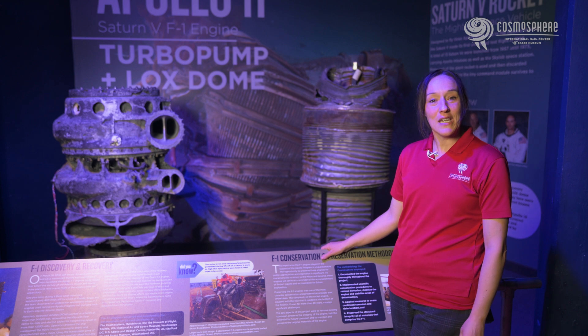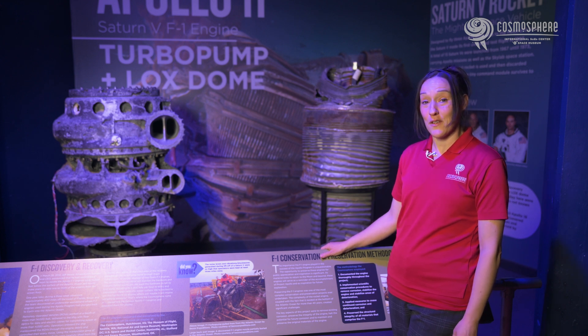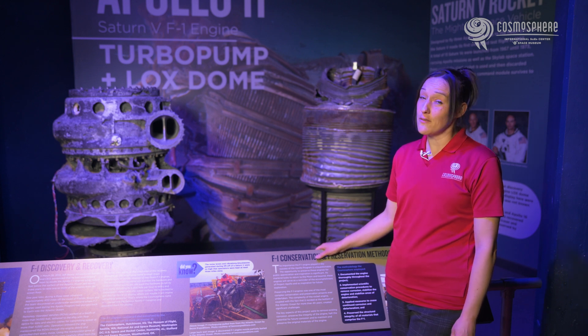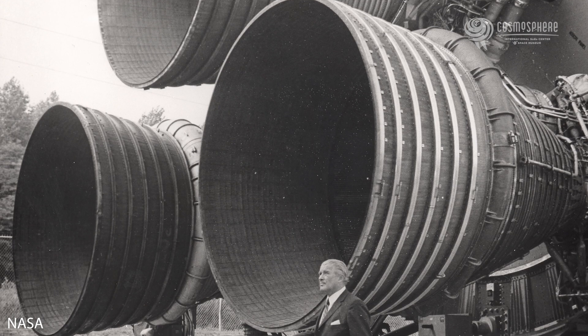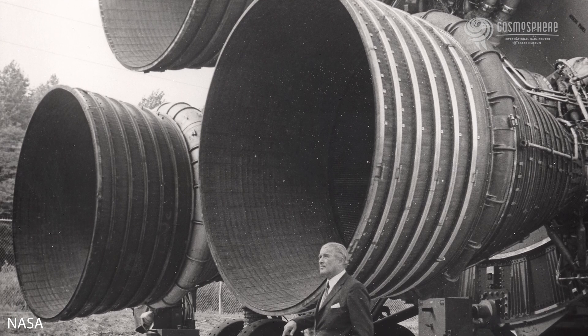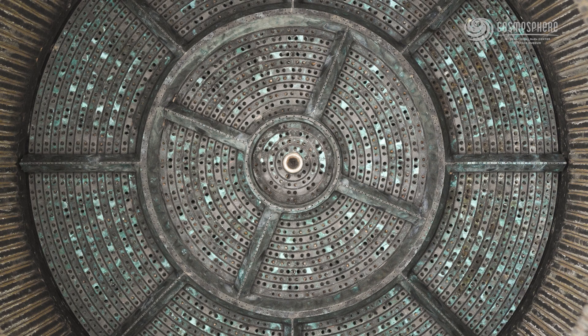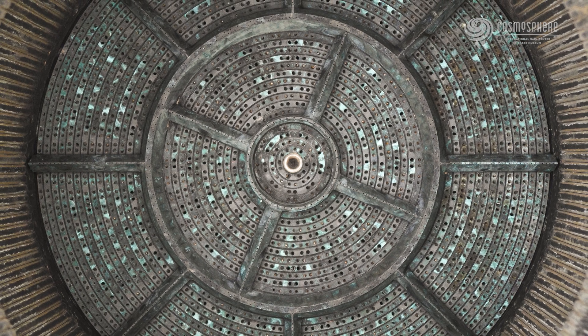NASA realized early on that it would need a high-powered engine to lift the Saturn V moon rocket into space. For this, NASA turned to the F-1 engine, though the story of the F-1 engine actually began with the U.S. Air Force. In 1955, the Air Force contracted with Rocketdyne to build an engine with at least one million pounds of thrust. NASA acquired the project in 1958.